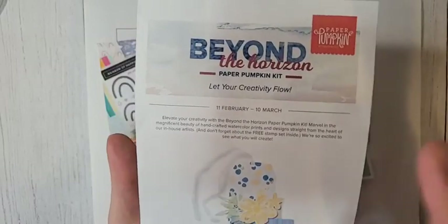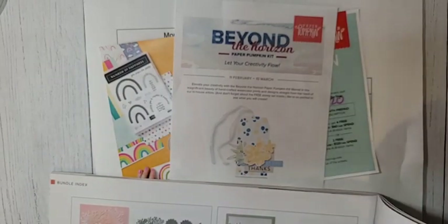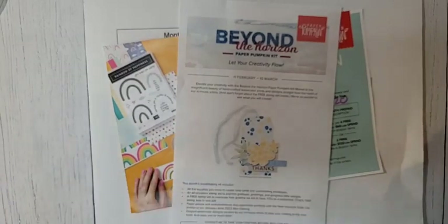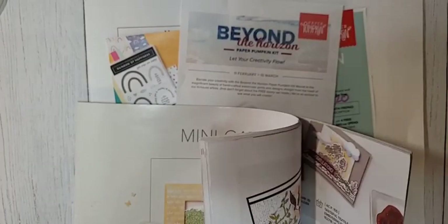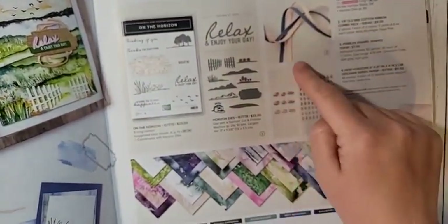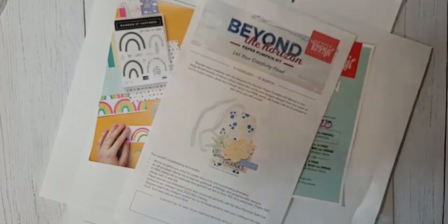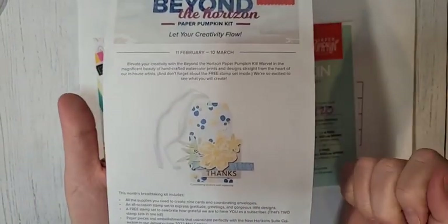I'll do the unboxing for February's Paper Pumpkin as soon as I get it. March's Paper Pumpkin is called 'Beyond the Horizon' and it coordinates with the New Horizons suite — page 43 in the catalog. It's pretty stunning. I love the embellishments, the ribbon, and the DSP. If you're drawn to that suite, you might love the March Paper Pumpkin. Make sure you subscribe by March 10th, and as a bonus you're going to get a second stamp set in the March Paper Pumpkin.